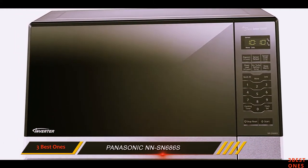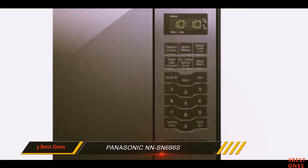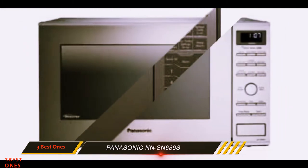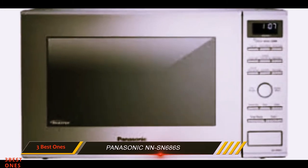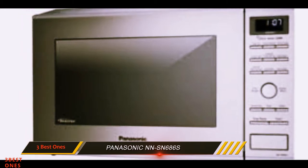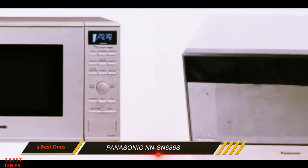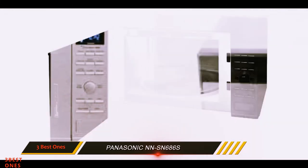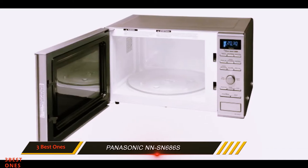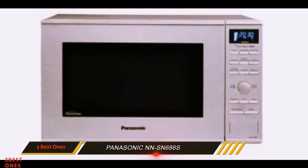It packs 1,200 watts of power, which is ideal for most households, and it comes with plenty of extras like an option to keep food warm, a sensor that adjusts both cooking time and power depending on the food, and of course the ever-important popcorn button. It also comes with a feature Panasonic calls Advanced Inverter Turbo Defrost, which will defrost foods more quickly than other models — a helpful feature when you forget to take the chicken breasts out of the freezer the night before.